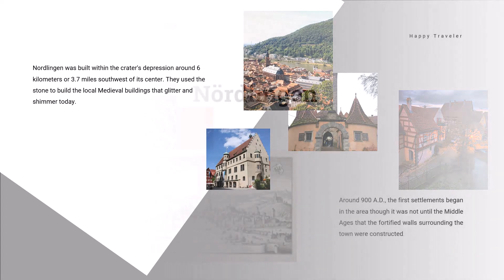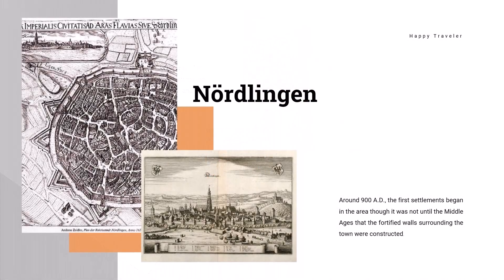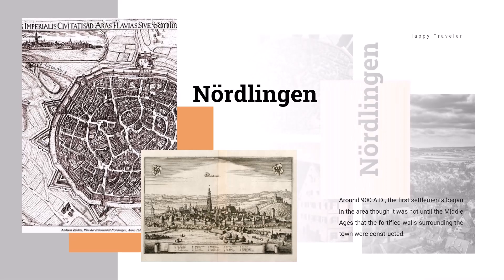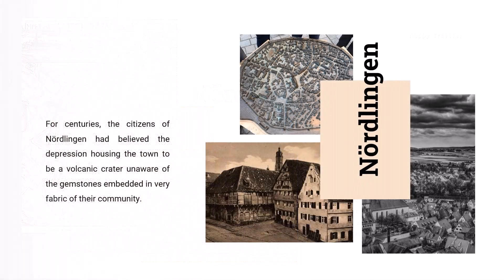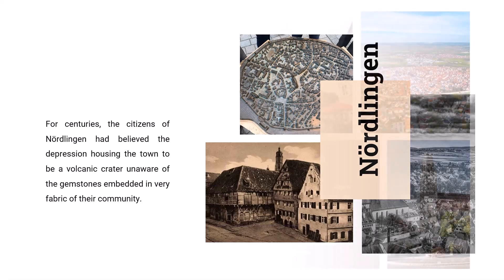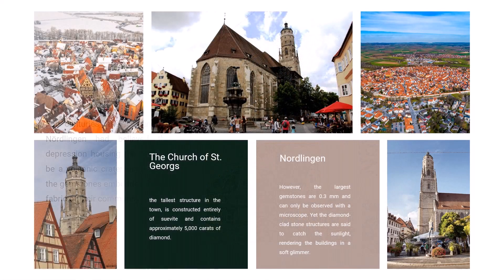For centuries, the citizens of Nördlingen had believed the depression housing the town to be a volcanic crater, unaware of the gemstones embedded in the very fabric of their community. The Church of St. Georg, the tallest structure in the town, is constructed entirely of suevite and contains approximately 5,000 carats of diamond. However, the largest gemstones are 0.3 millimeters and can only be observed with a microscope, yet the diamond-clad stone structures are said to catch the sunlight, rendering the buildings in a soft glimmer.